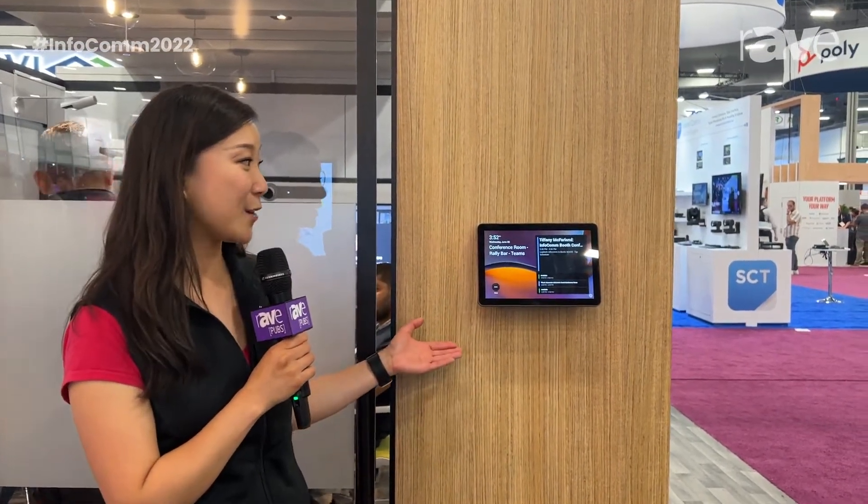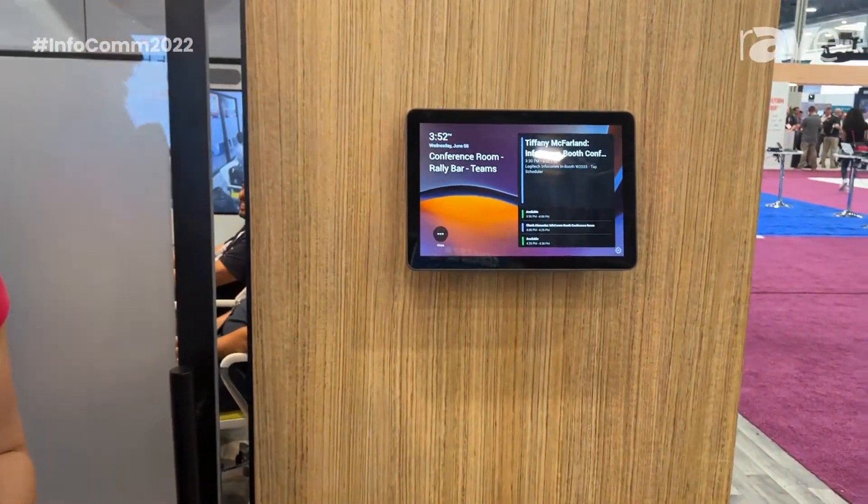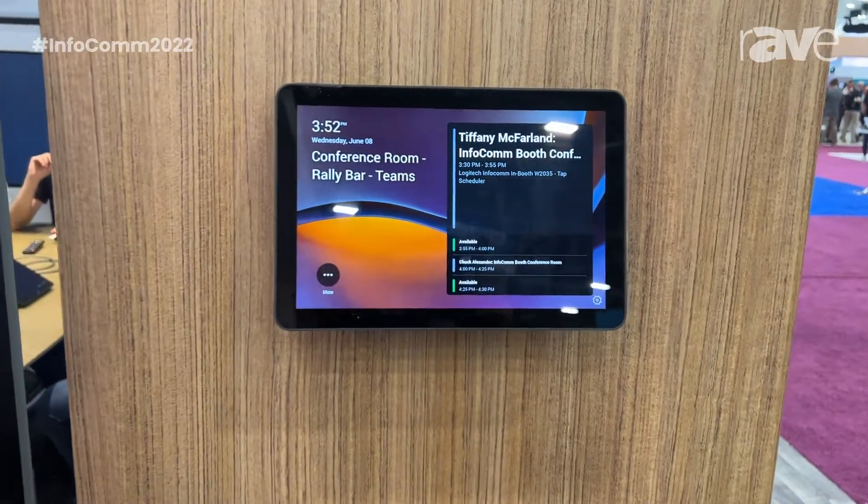Hi, this is Holly Zhao, Product Marketing Lead at Logitech Video Collaboration, and I'd like to introduce you to Tap Scheduler, which we introduced last year to help people who are returning to the office find and get to the right room at the right time.